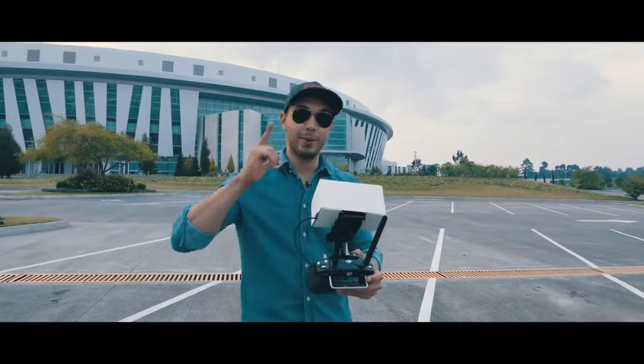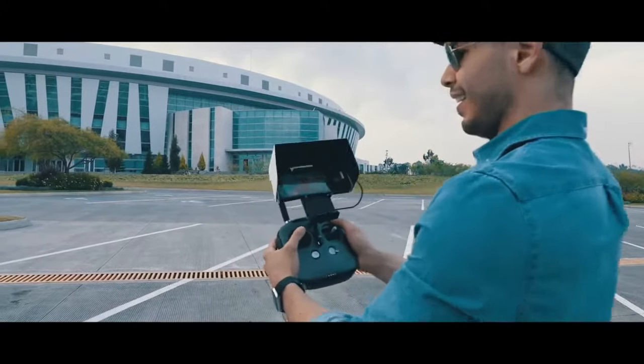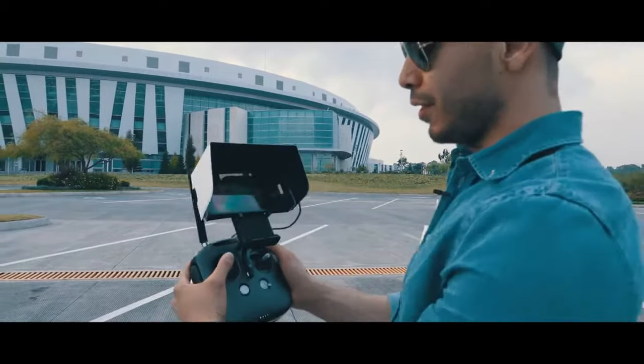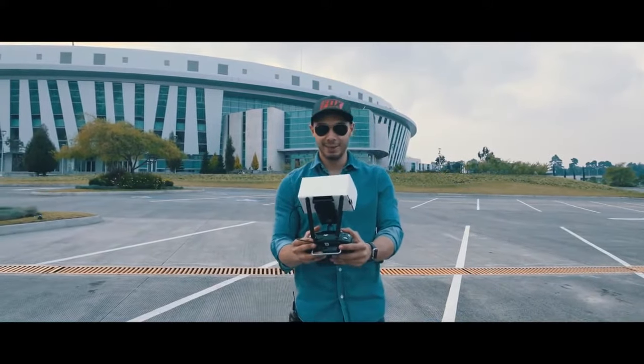We are still going up, we're gonna go all the way up to 1,000 feet. You can see here on the screen, we're still going up, everything looks smooth and steady. We're gonna keep going all the way to 1,000 feet, so it's gonna be quite a long flight.